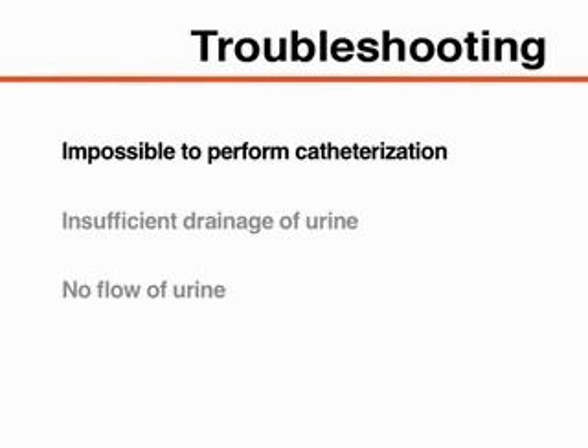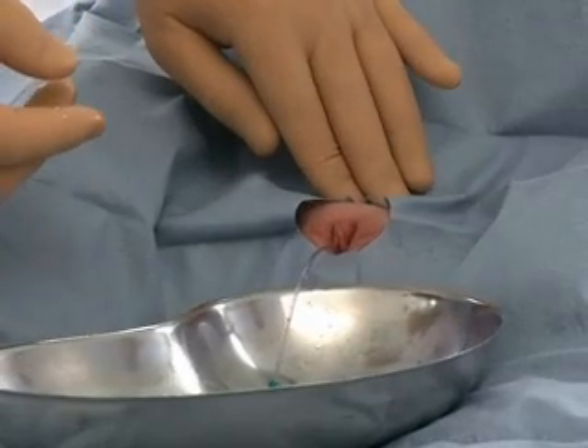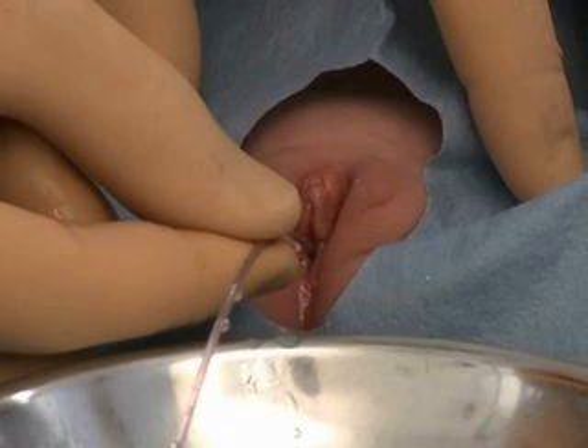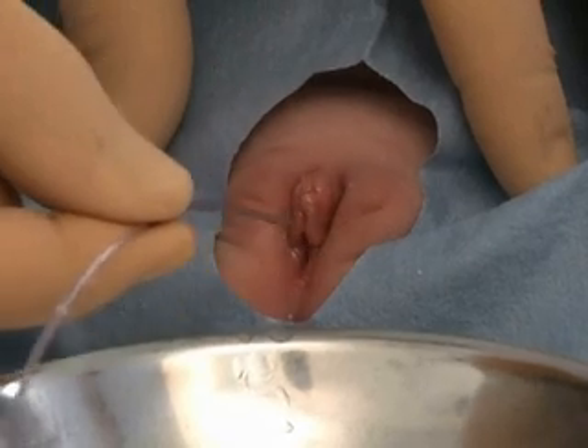If it is impossible to perform catheterization through the urethral meatus because of anatomical variation or severe labial adhesion, and urine therefore must be obtained directly from the bladder, consider the use of a suprapubic tap with aspiration of urine from the bladder, provided that the bladder is full and that you have experience performing the procedure. A suprapubic tap should not be attempted without previous instruction. If there is insufficient drainage, massage the suprapubic region with gentle pressure to increase urine flow. If there is no flow, remove the catheter and consider whether the procedure should be attempted with a catheter that is different in size or flexibility.